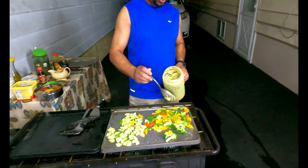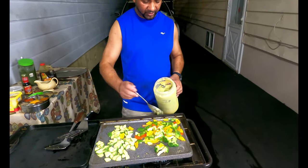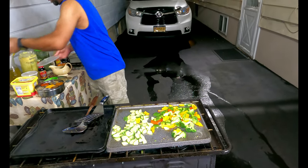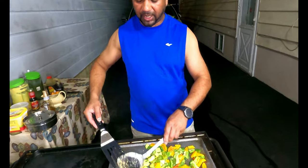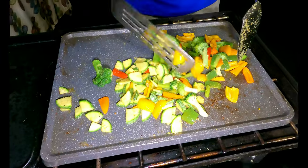I'm going to add some green garlic into this to give it some flavor, and some salt. This is coming along pretty good — a few more minutes and this will be done.